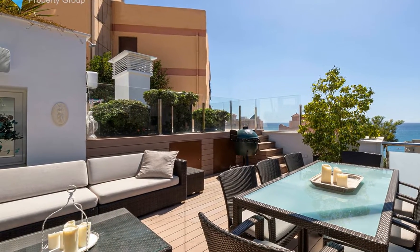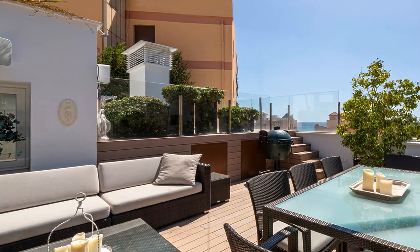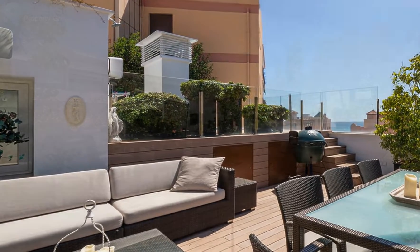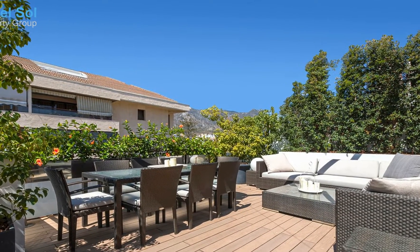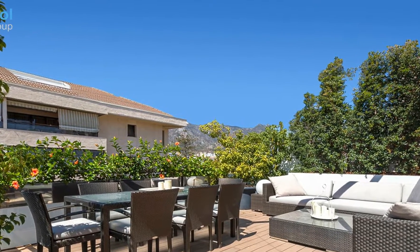On the entrance level you have an open plan kitchen with high-end appliances of Gaggenau and Wolf brands, a professional coffee maker, Gaggenau dishwasher, Gaggenau fridge freezer, and a large gas burner for cooking. The lounge area leads on to a west-facing terrace with fantastic sea and mountain views.